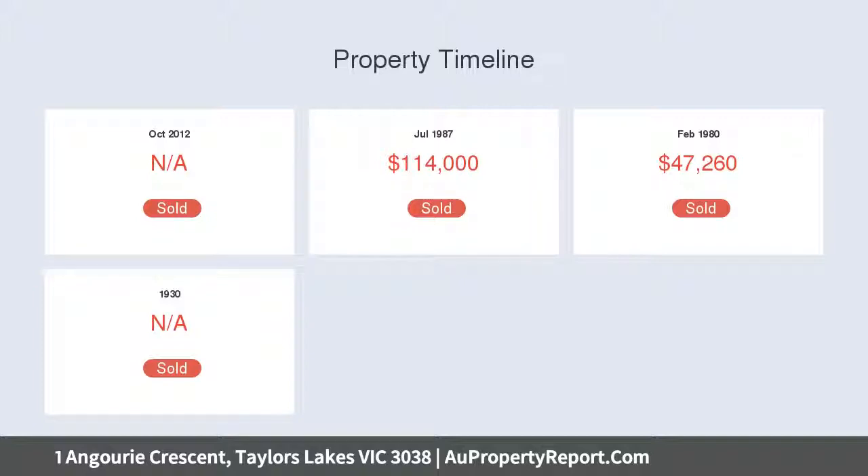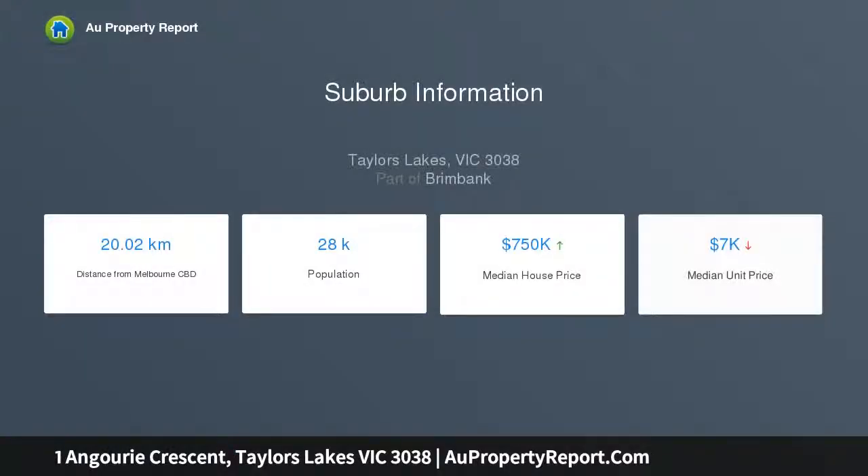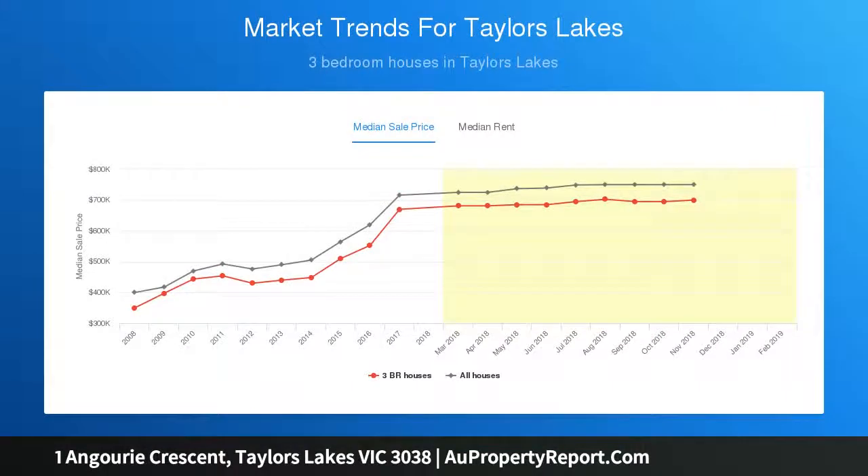In a central location, walking distance to primary and secondary schools, public transport and easy access to main roads and freeways. Huge potential awaits on a generous 652 SQM approximately corner allotment — nest, invest or redevelop.